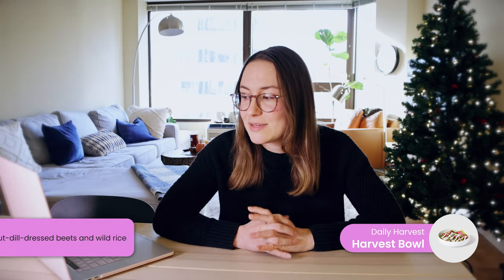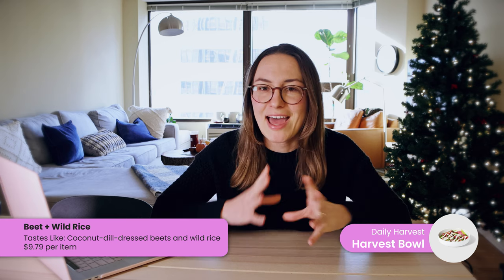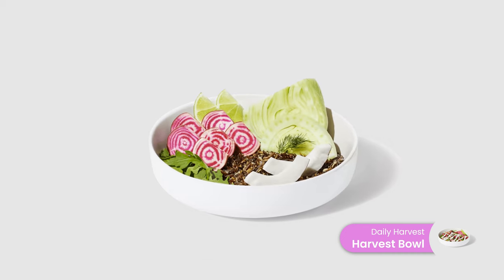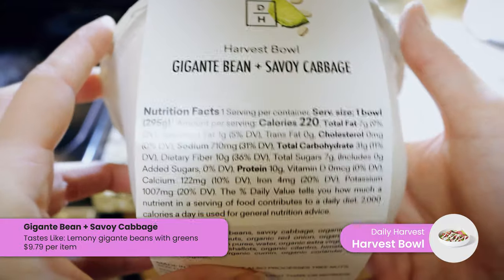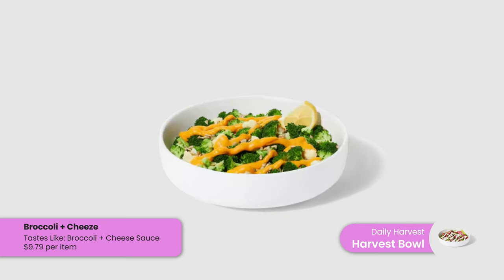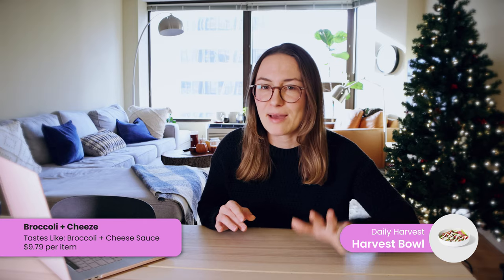Another bowl I've really liked is the beet and wild rice — it has a really nice creamy texture and creamy sauce, and I think it has one of the best textures. I also like the gigante bean and cabbage bowl; the flavor on that one is really tasty and I order it pretty frequently. They also have a broccoli and cheese bowl — not my favorite, but my husband absolutely loves it and always eats those up.